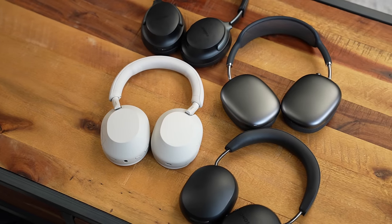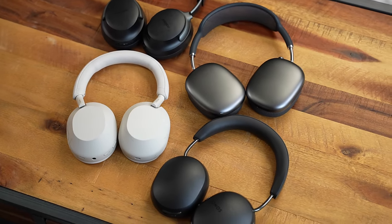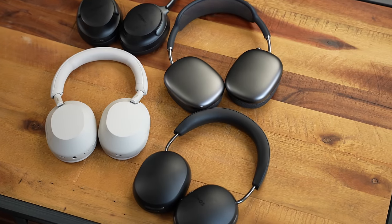In this video I'm going to be comparing the Sonos Ace, which is the brand new headset from Sonos, against the Bose QC Ultra, the Sony XM5s, and the AirPods Max to find out who is the best in this market.